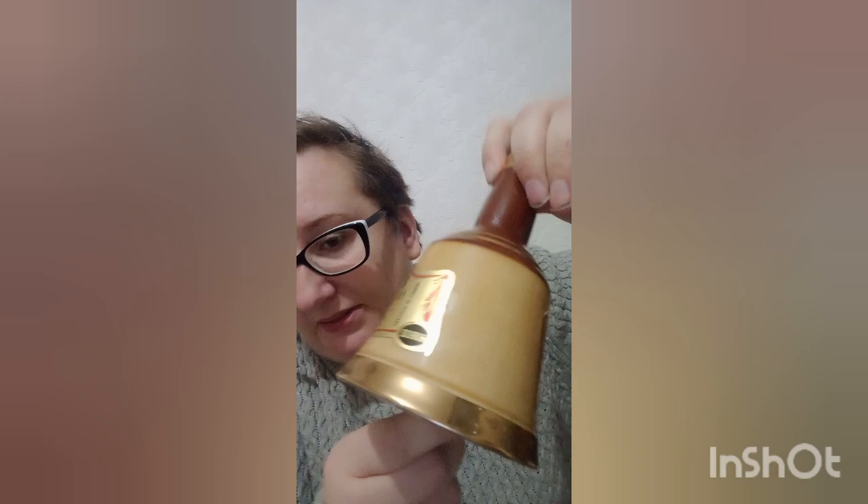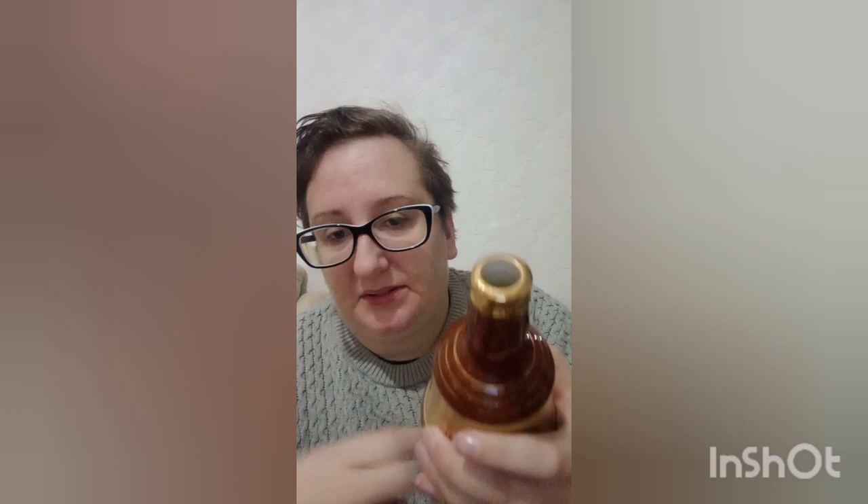Next I've got this Bell's whiskey bottle. It doesn't have the top on it so it probably won't go for much, but it's in really good condition. It's got all the gold plating still on all around it — none of it's chipped. The only thing missing is the stopper on top. It's made by Wade and I'm probably going to put that on for £7.